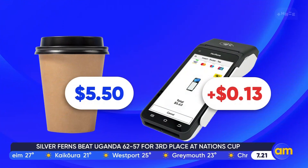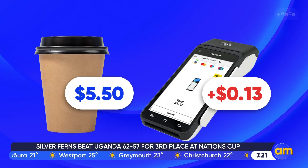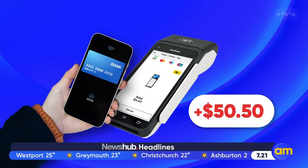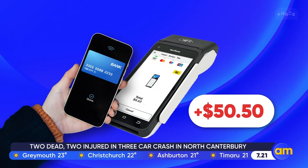Welcome back, you're with AM. Ever wondered what the cost of convenience is? This is a bugbear of mine. Surcharges on contactless or PayWave purchases — they're becoming more and more commonplace and the costs really do add up. If your daily coffee is $5.50 and you use PayWave to pay for it, you'll get charged an extra 13 cents. Over the course of a year, that's an additional $50.50 just for tapping your card, phone, watch, or other contactless device. Where does the money go? Who's milking the system?